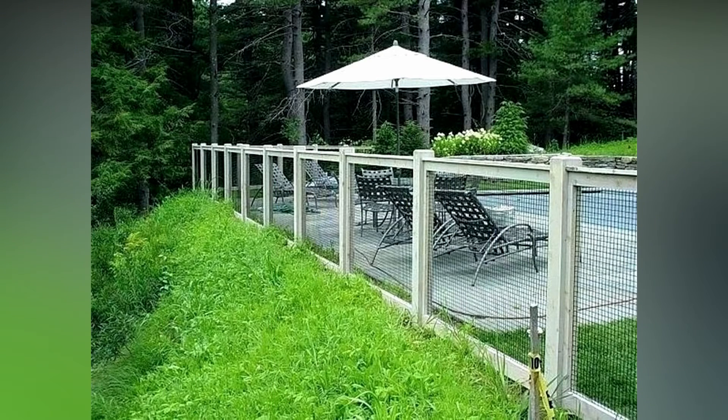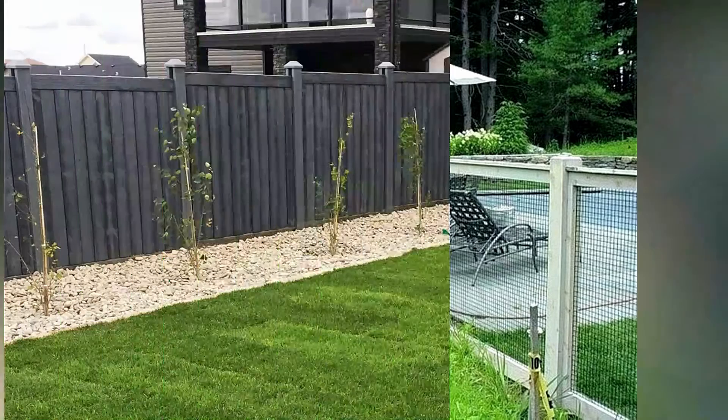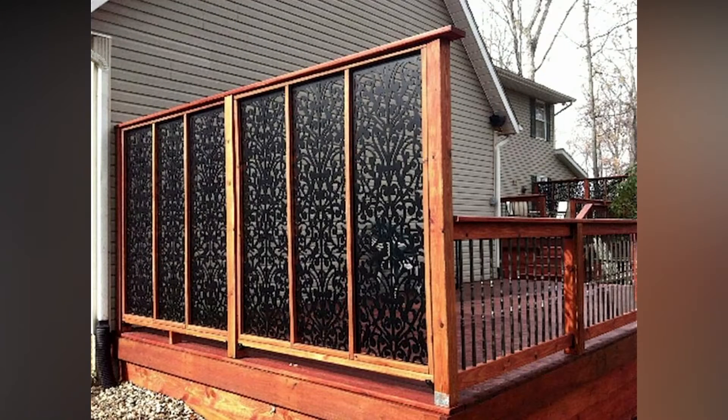Choose a fence with minimal to no space between boards if you desire complete privacy. When paired with the rich foliage of climbing plants, a closely spaced lattice can be nearly as private as a solid material.